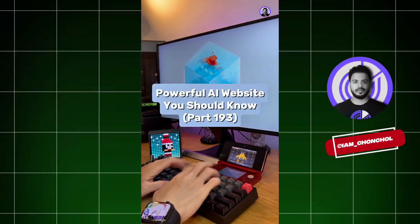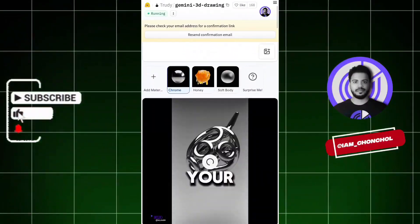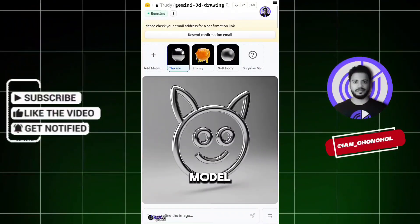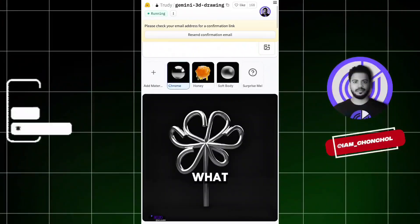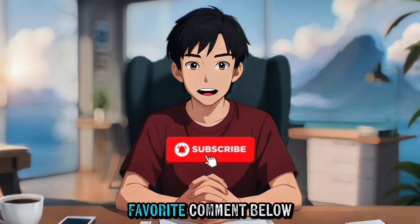Powerful AI Website You Should Know, Part 193. Did you know if you go to this website, you can transform your simple sketch into a 3D model? I drew a flower here — and look what happened. Let's draw a car. There we go. That's Part 17 — which tool is your favorite? Comment below.